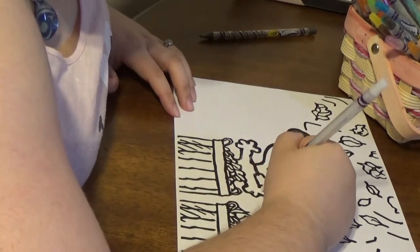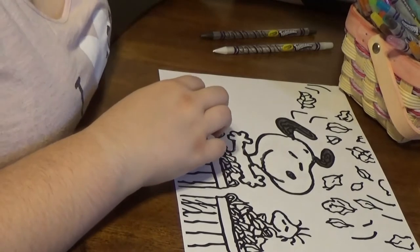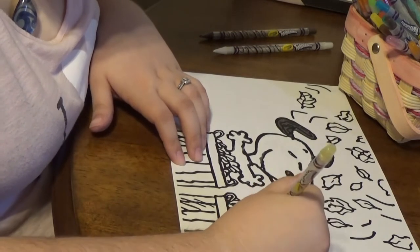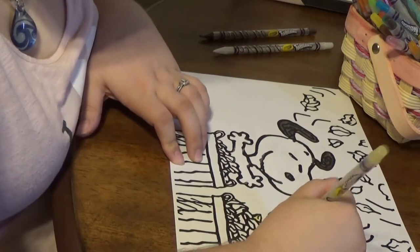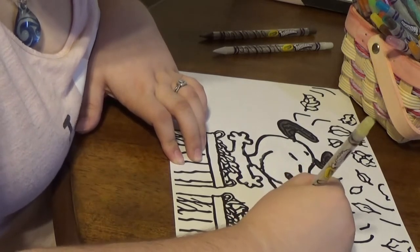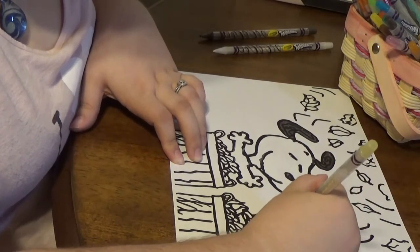It looks like he's playing with some leaves, so that's exciting. Let's go ahead and cover Woodstock now. I'm going to use a light yellow. Snoopy is my boyfriend's favorite dog. He loves Scooby Doo, he loves Cooper naturally, but Snoopy always has a place in his heart.